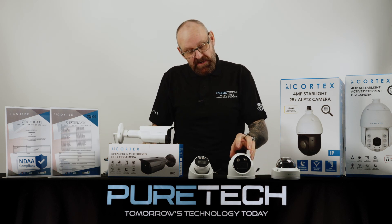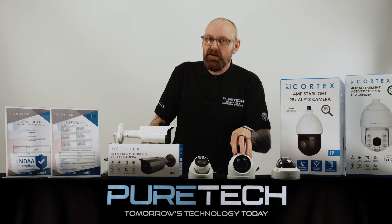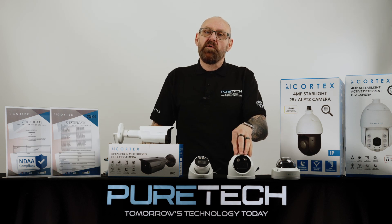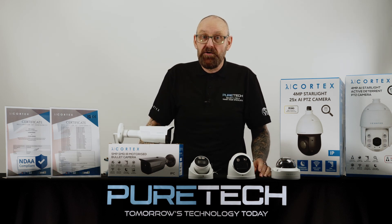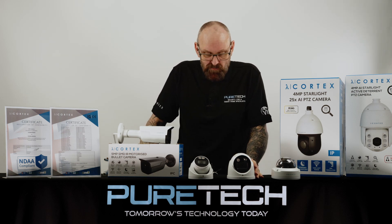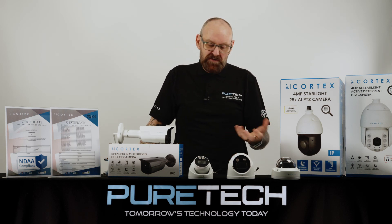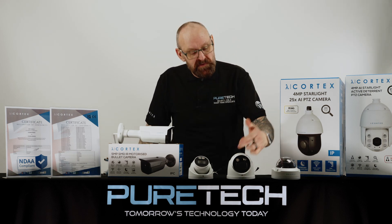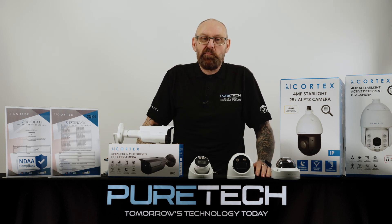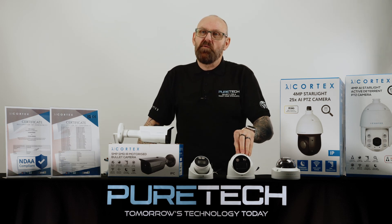Let's talk about the active deterrent camera. This camera has been out in the market for some time, but what makes this our camera — a British camera — is the firmware inside it. The firmware on our Cortex range is designed by us in the UK. The active deterrent camera gives you a choice of 11 pre-recorded messages, things like 'you're under surveillance,' and it complements that with two LEDs that flash red and blue, making it the perfect camera for active deterrence. This is available in 5 megapixel and 4K.